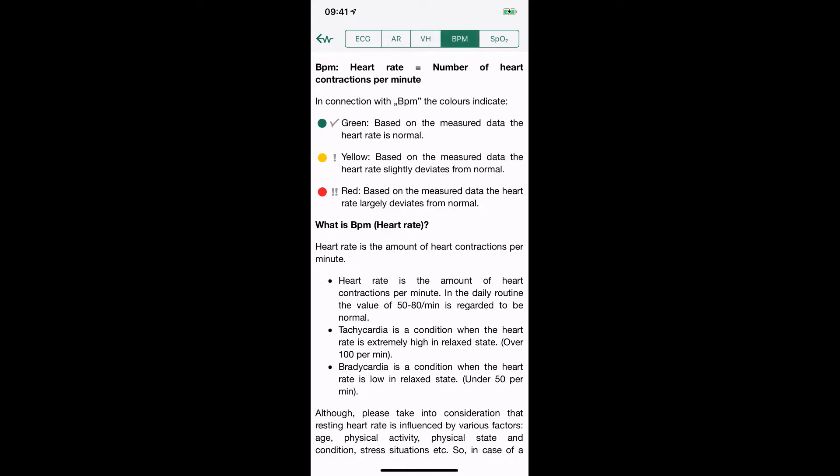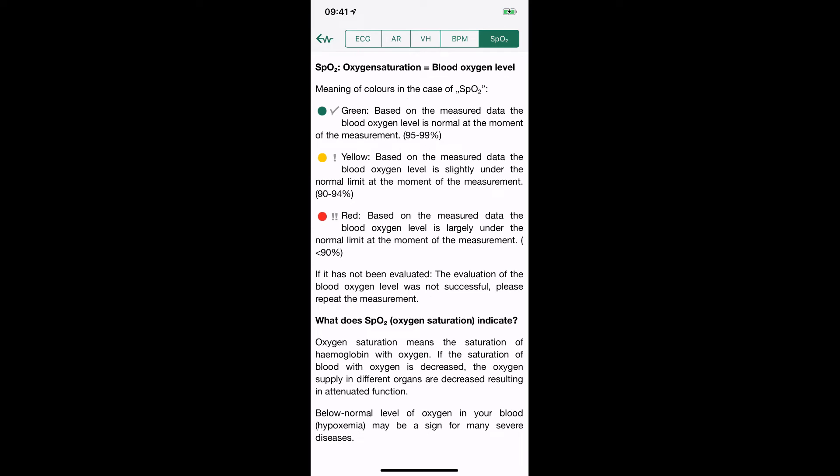That traffic light system also applies to arrhythmia and atrial fibrillation — yellow means be aware, there's a small deviation; red means go and seek help. There's a really good explanation in the app of what's being detected. The final item is ventricular repolarization heterogeneity — a little deeper than I normally go in terms of heart health — but there's a nice explanation provided. You also get BPM and blood oxygen levels, which could be very interesting from a fitness perspective.